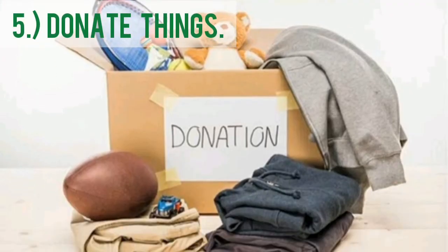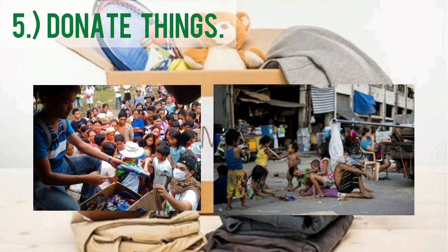And lastly, Donate Things. If you don't want to reuse your things that are in good condition, it is better to donate them to charities or give them to other people.